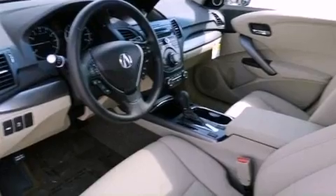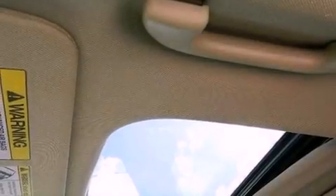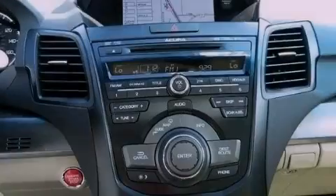The following features are also included: memory settings for the seat positions so you can recall your favorite alignments with the push of one button, dual power seats, and cruise control.